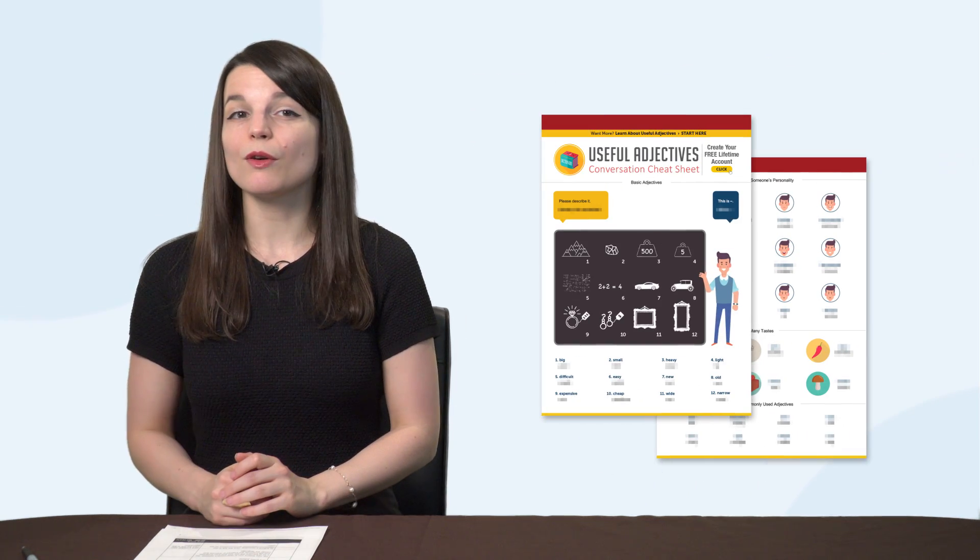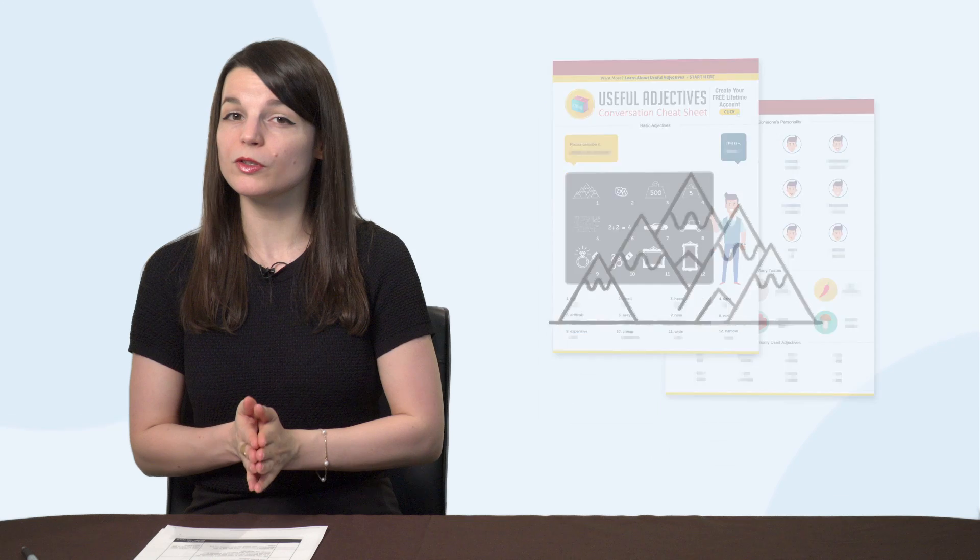Second, do you know the 40 most common adjectives? Our new Useful Adjectives PDF Cheat Sheet gives you the 40 most common adjectives. This is a great review tool for beginners.